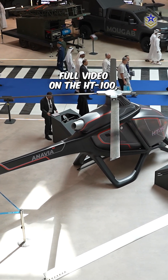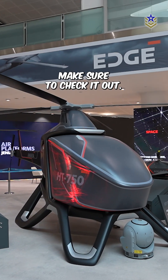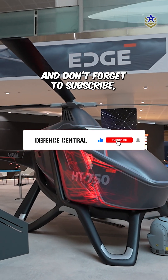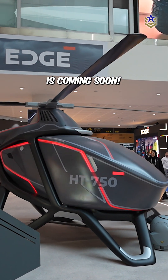If you haven't seen our full video on the HT-100, make sure to check it out — the link can be found above the title or in the comments. Don't forget to subscribe. Our full review of the HT-750 is coming soon.